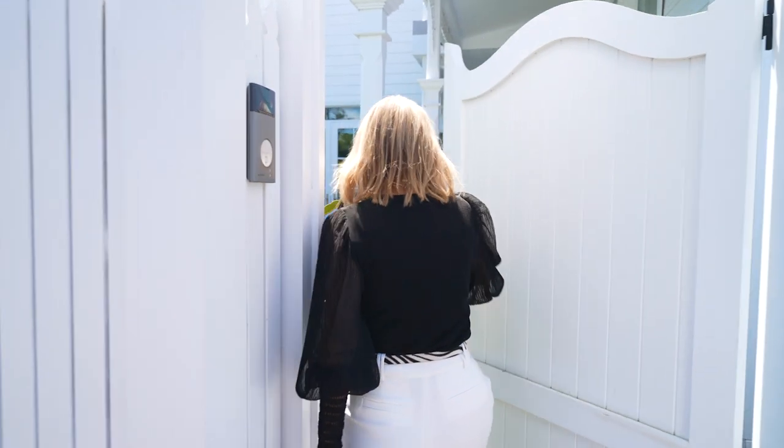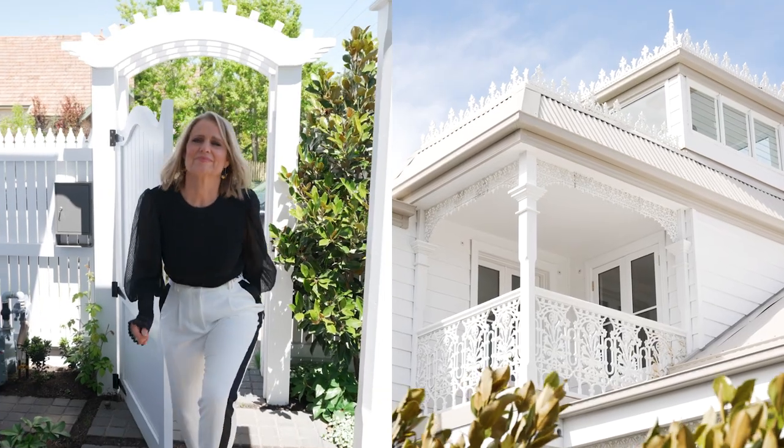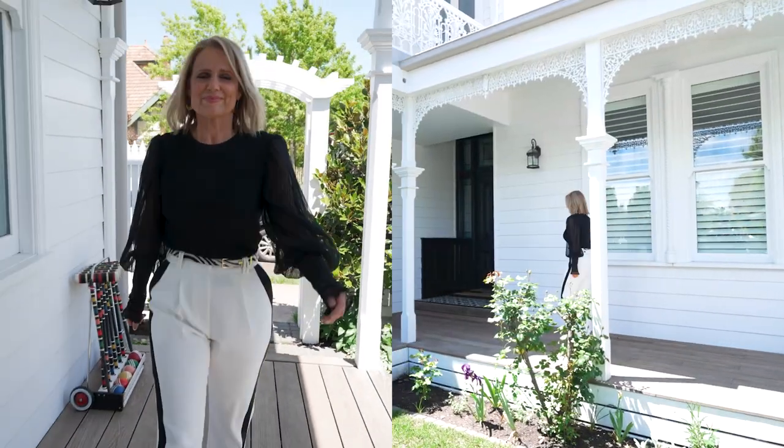My name's Shayna Blaise and I've been renovating this house in Kyneton for over 12 months. Rhys has helped me along the way to create something pretty special.